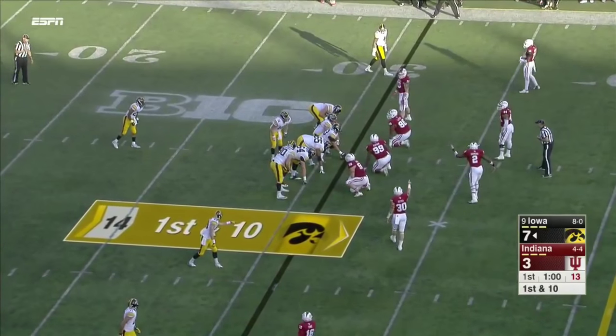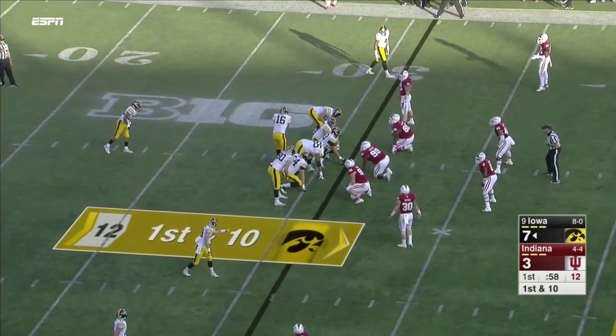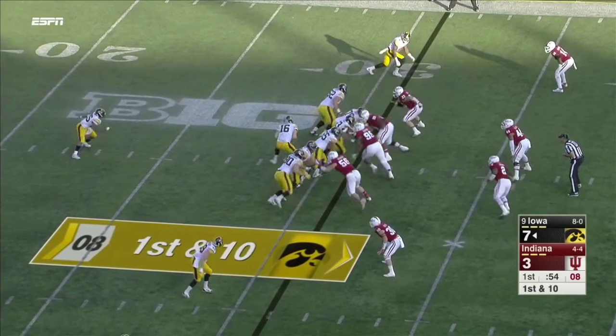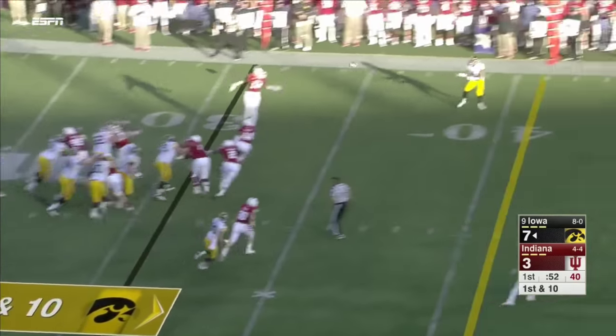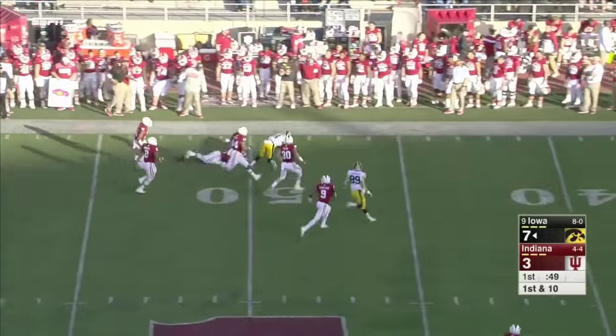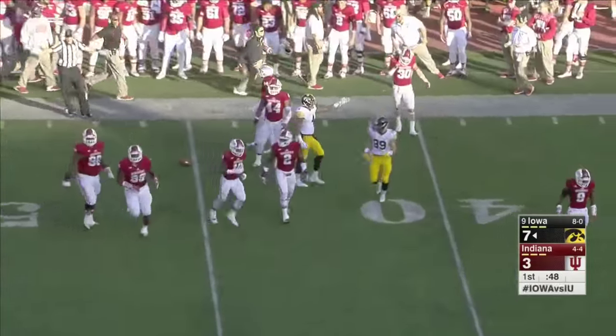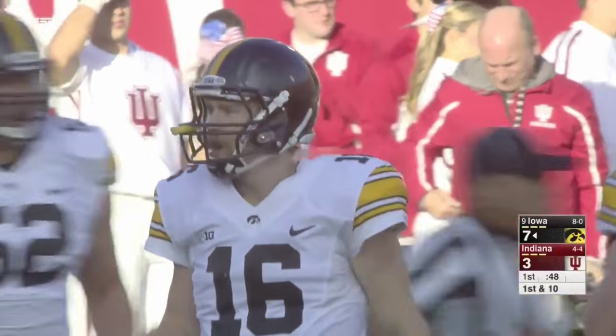From the 31, Wadley is the tailback as they go in a three-wide receiver set. A little look at Wadley and then the throw to Tavon Smith. And Tavon Smith, who gives them some speed on the outside, gets it down to the 45-yard line.